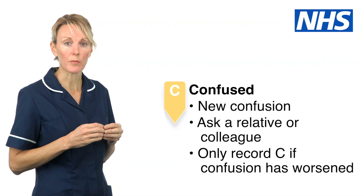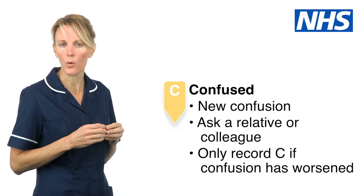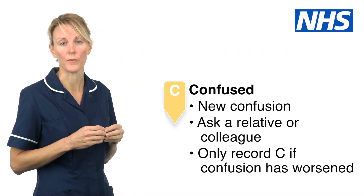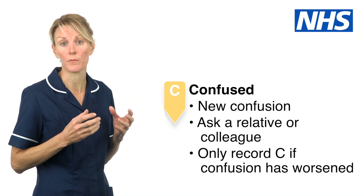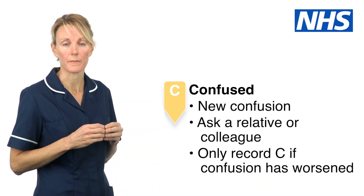Confused. This is someone who is newly confused. Ask yourself: is this person more confused than before? Ask a relative or colleague if you're unsure. If someone is normally confused or has a diagnosis of dementia, you would only record C if the confusion has worsened.